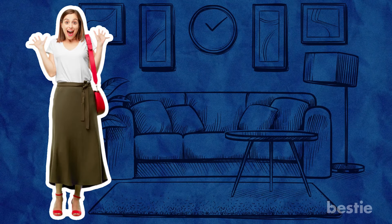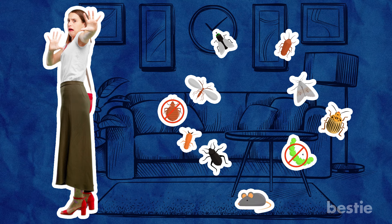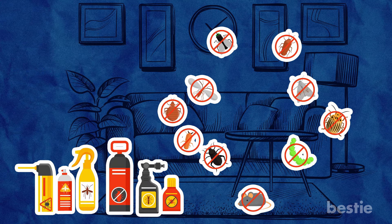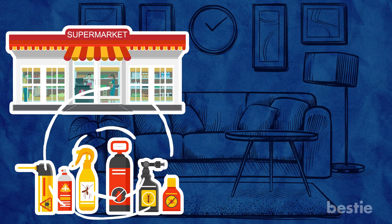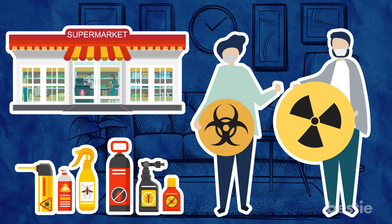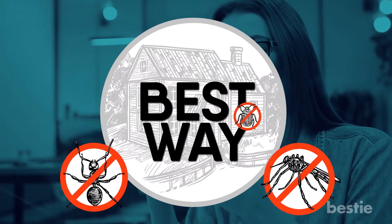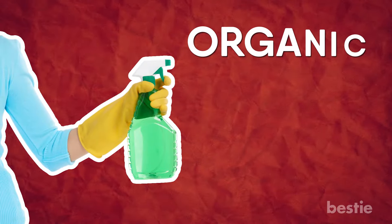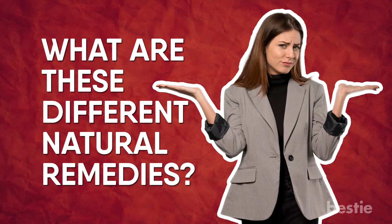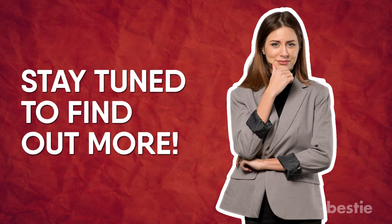Hey there viewers! There are few things more terrifying than finding a disgusting rodent in your house. The easiest way to get rid of these unwanted visitors is to buy commercial pesticide from the supermarket, but these pesticides may contain harmful chemicals which are very toxic and dangerous for humans. In today's video we will tell you about the best ways to get rid of pests and rodents using organic, non-toxic and completely natural options. What are these different natural remedies? Are they better than commercial products? Stay tuned to find out more.